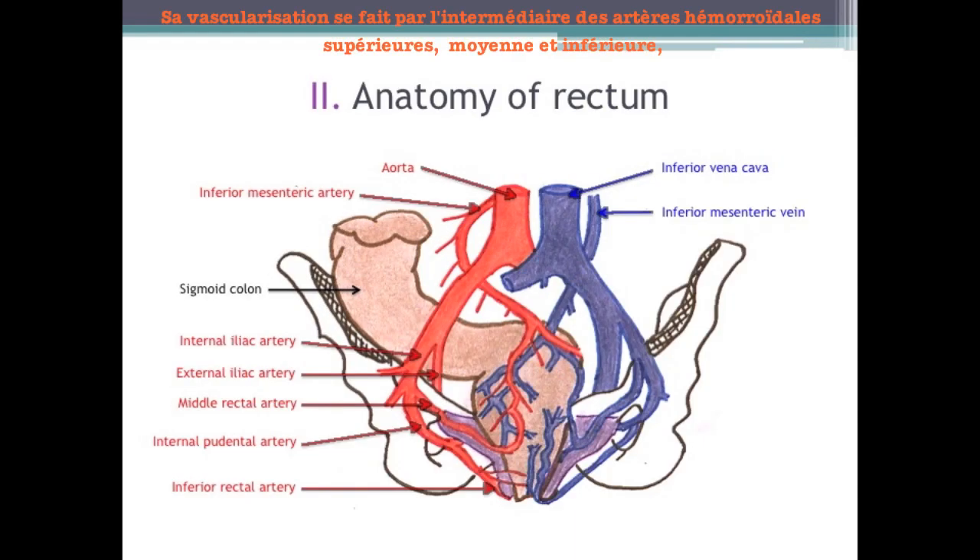The rectum is vascularized through superior, middle, and lower hemorrhoidal arteries, which are branches of the inferior mesenteric artery, the hypogastric artery, and the internal pudendal artery. The venous system of the rectum is parallel to the arterial system and communicates with the portal venous system and the vena cava system.